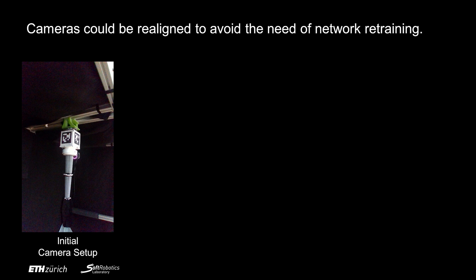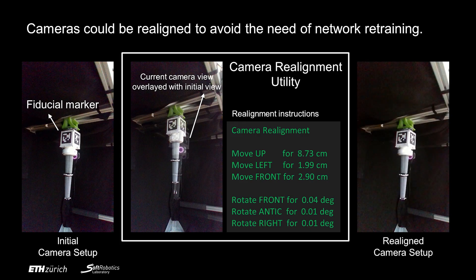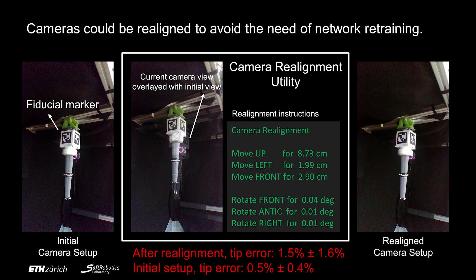We also provide a utility to align cameras to the setup used for data collection with the aid of fiducial markers. The utility contains two parts: the overlaid images and camera reposition instructions computed from the fiducial markers. After realignment, the tip error for the soft arm is 1.5 plus or minus 1.67.